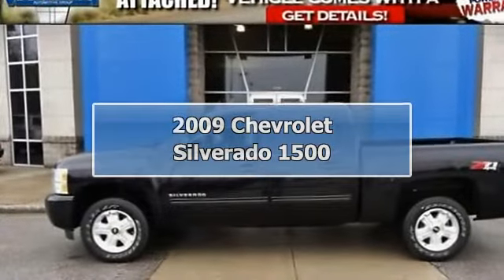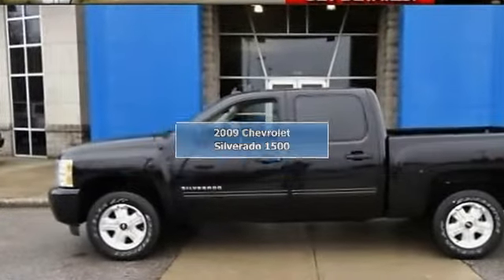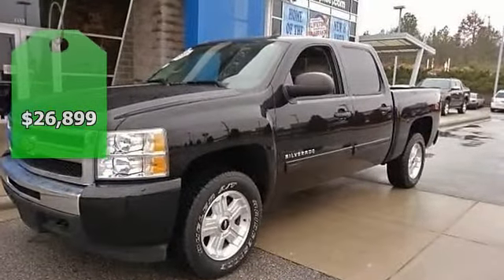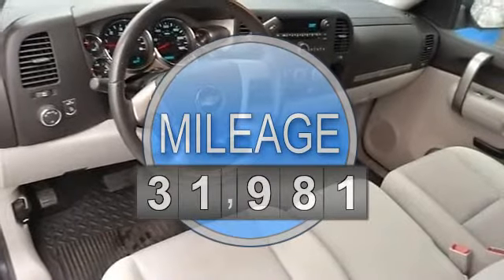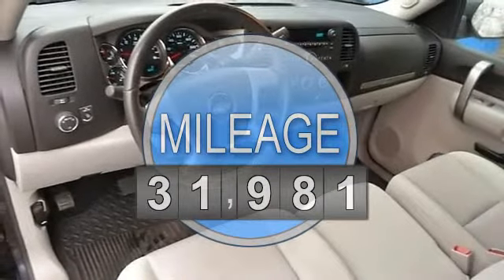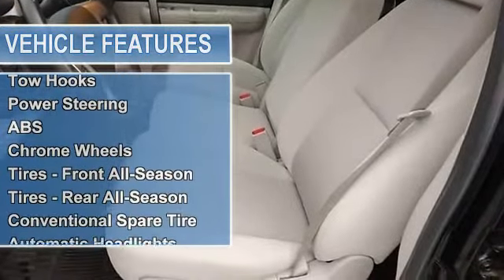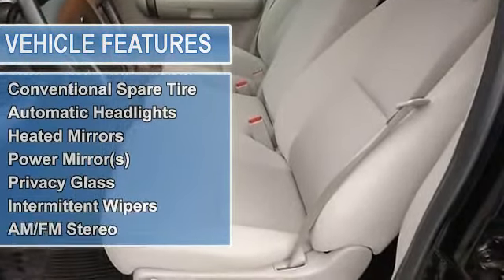4-wheel drive and lifetime powertrain warranty included with this vehicle — call for details. Awesome! Very sharp! Cream puff! This stunning 2009 Chevrolet Silverado 1500 is not going to disappoint. There you have it, short and sweet!